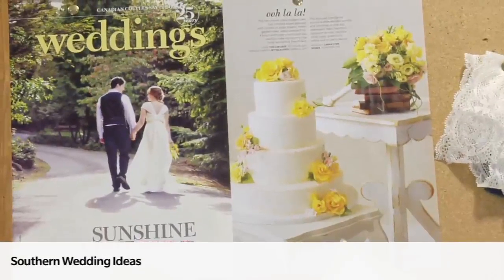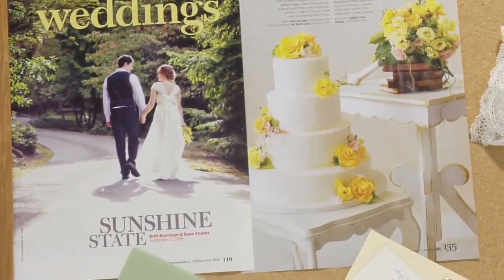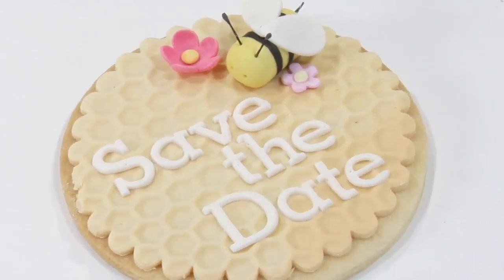One really cute and unique way to get the Southern theme into your ceremony would be through your Save the Date. We had our cake designer create really cute and yummy Save the Date cookies imprinted with that honeycomb pattern.